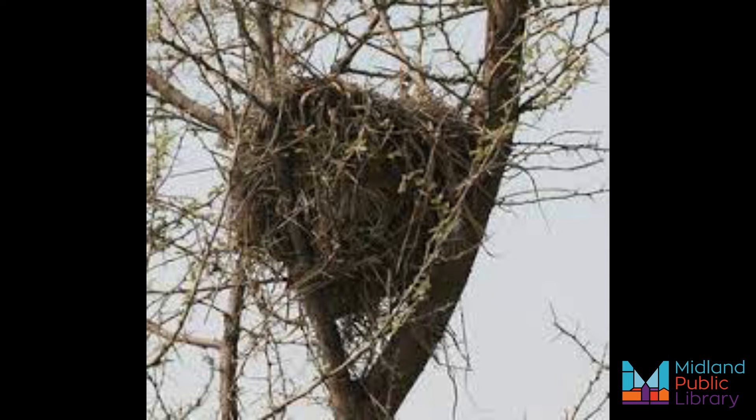Red squirrels are feisty and territorial toward intruders, and confrontations between two red squirrels often entail a lot of tail flickering, chattering, and foot stomping. Though these actions may seem adorable to us as onlookers, it can mean that things are getting pretty heated in the squirrel argument.